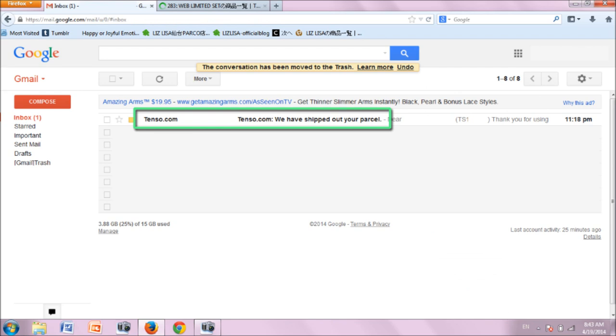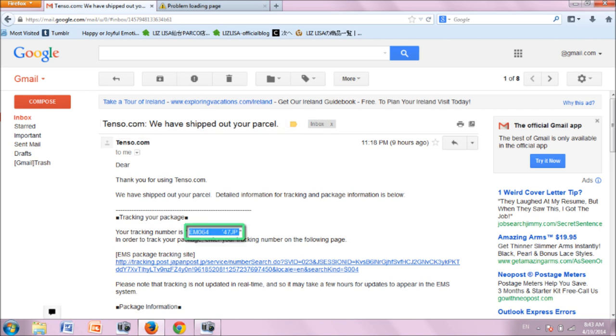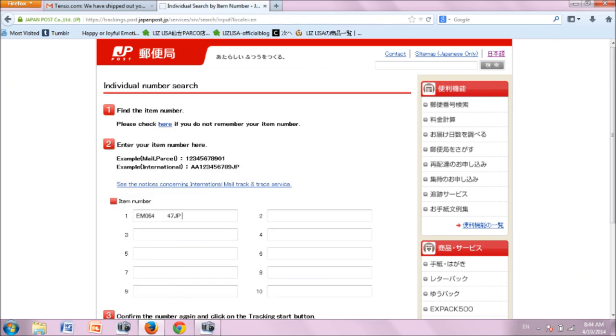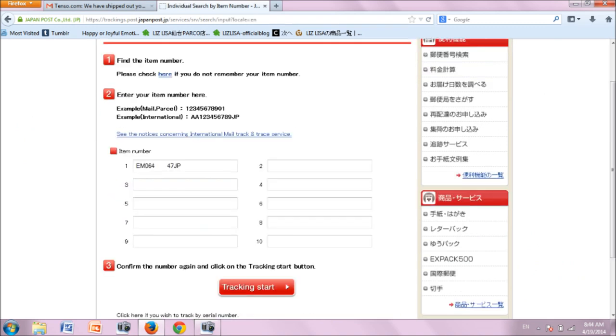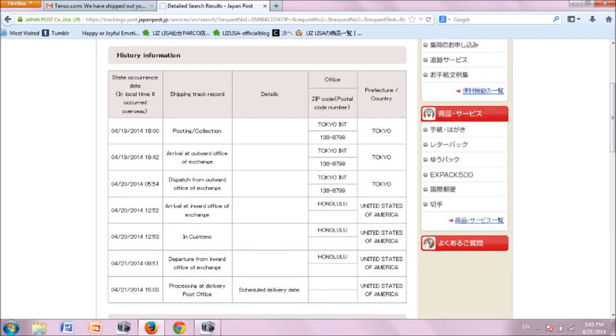The next email you will receive will be from Tenzo alerting you that they have shipped your package. If you want to track your package from Tenzo to your mailing address, copy the tracking number provided and click on the EMS package tracking site link. Click on the red item number search button and paste your tracking number into the first slot. Scroll down to click the red tracking start button. Here you will see the shipping details for your package. It typically takes 4 to 6 days for me to receive my package from Tenzo. Variables include time at customs, the efficiency of your local post office, and whether Sunday is included during that time.